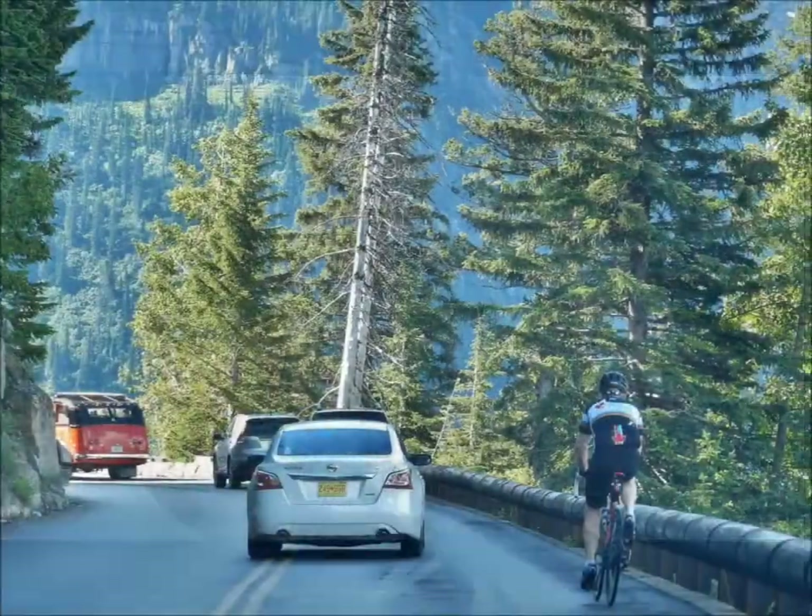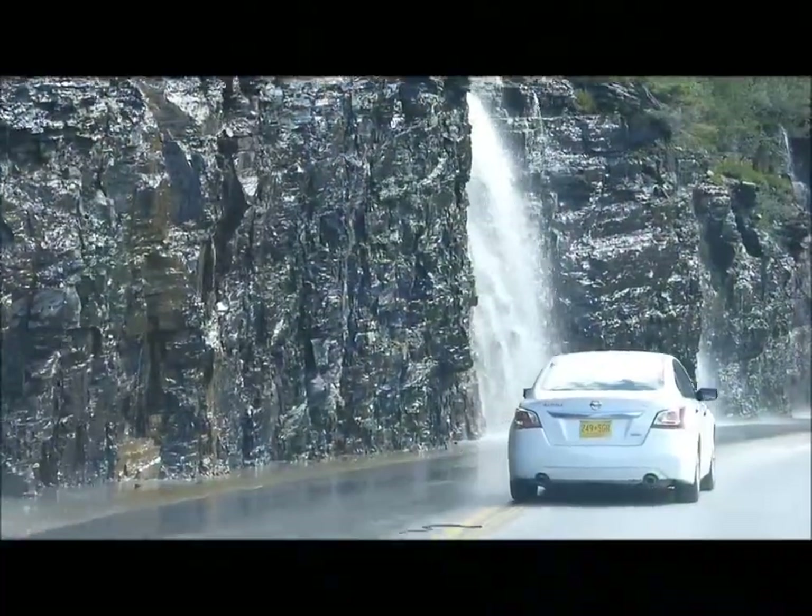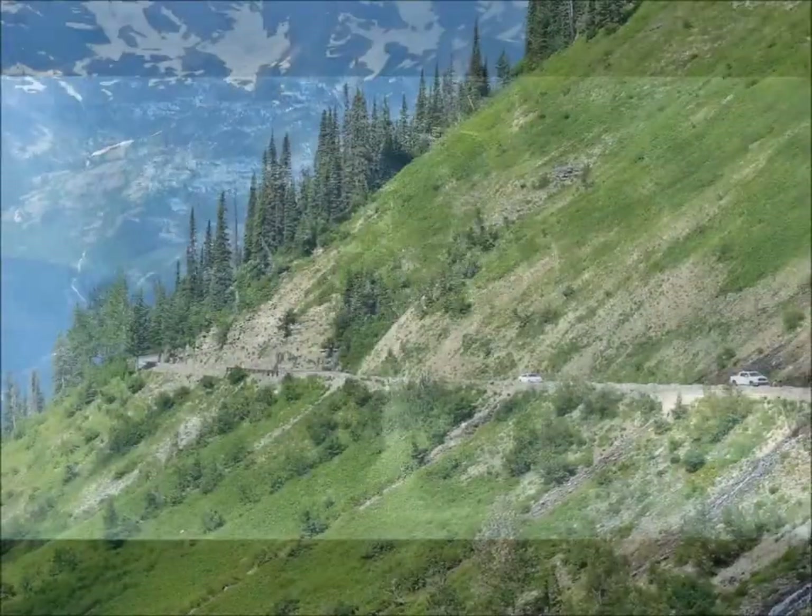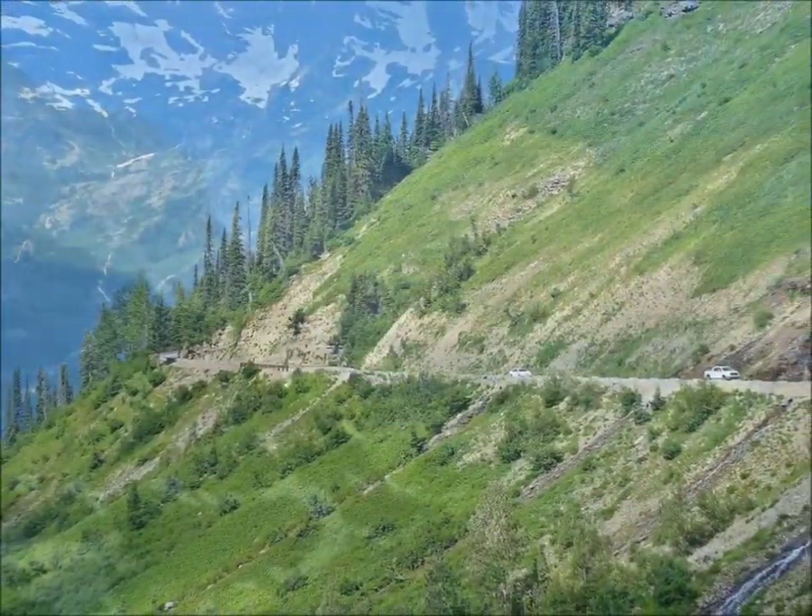There are lots of people that bike this too. This is the Weeping Wall. There is access to various hiking trails all along the route.